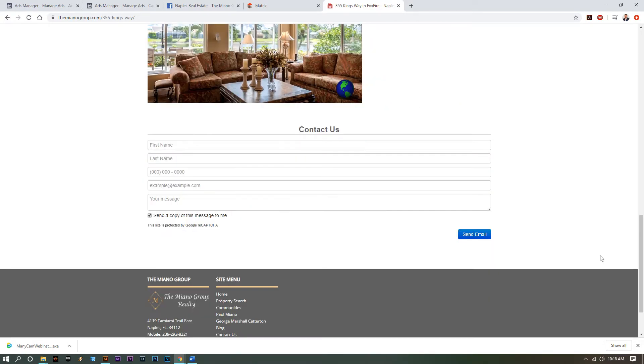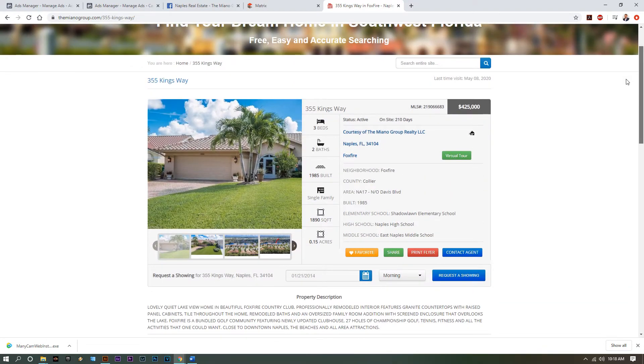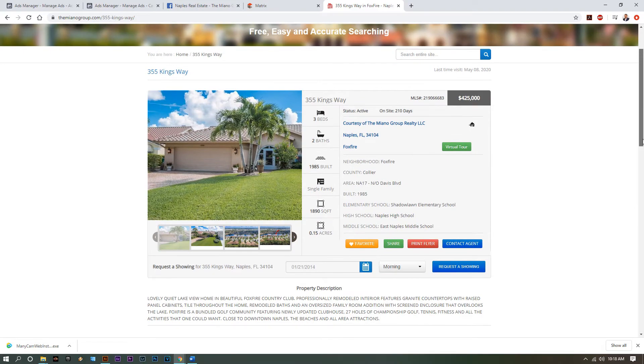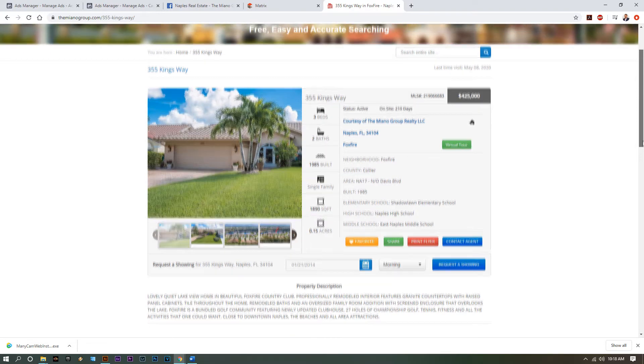We've also implemented what's called a Facebook pixel. The Facebook pixel is embedded into the back of this website, and what it does is every time somebody comes to this website, we're able to take their data and put it directly into our Facebook advertising, retargeting them — because it often takes buyers two, three, and four times to go over a property before they make the decision to set up a showing.